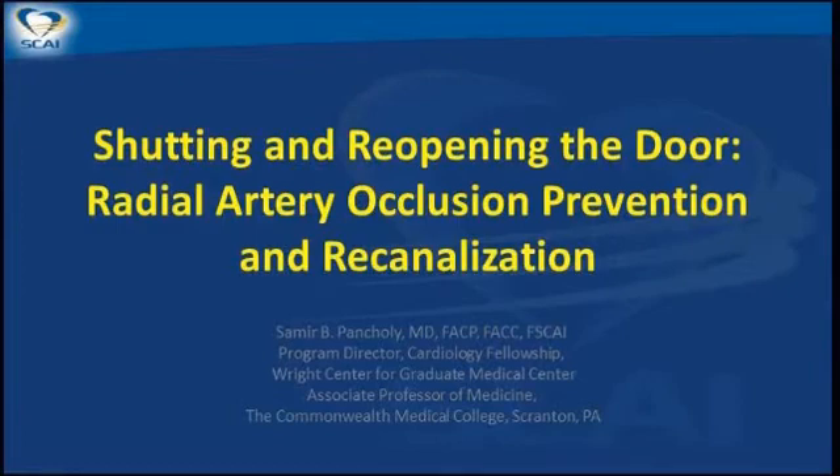We're going to move on. We have a change in schedule. Sam Pancioli, unfortunately, has plane connection issues and is unable to be here this morning. So Sunil has graciously offered to take Sam's spot and is going to give Sam's lecture on shutting and reopening the door, radial artery occlusions and reopening. Thanks so much, Sunil, for pinch hitting.